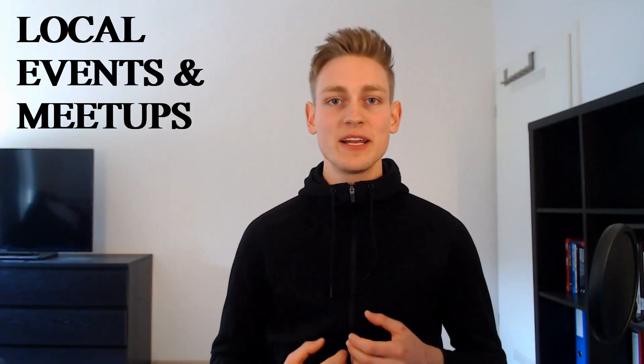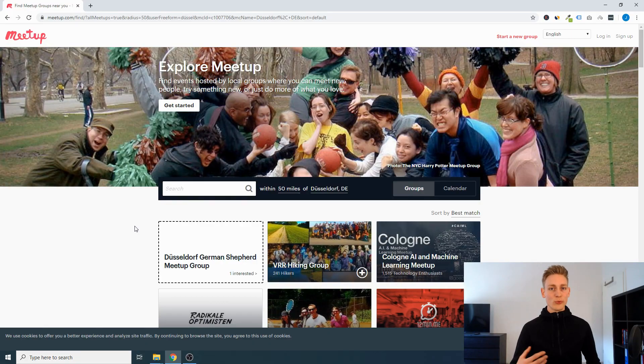Number two is going to local events and meetups. This depends a little bit on the area where you live, but it can be super useful to meet other developers and retailers in person so that you can learn from other people's experience. And if you introduce yourself as a developer, there will be a ton of opportunity to pick up a project here and there. The question becomes how you can find these local events and meetups.